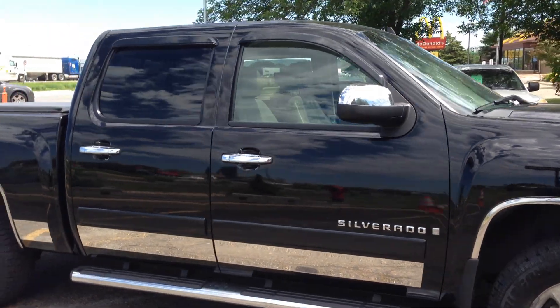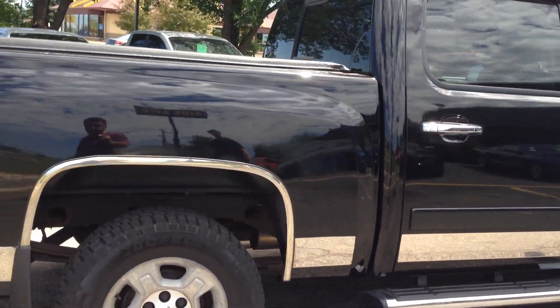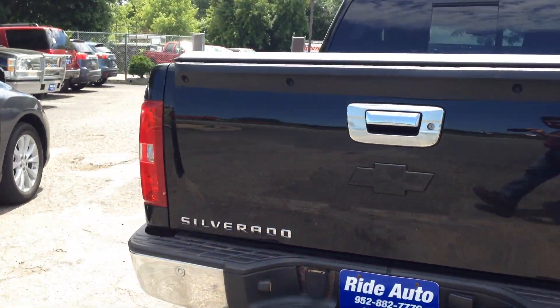It's got a lot of chrome accents like the rocker panels, the door handles, mirror covers, alloy wheels. It's got a hard tonneau cover, trailer tow package with the backup sensors.